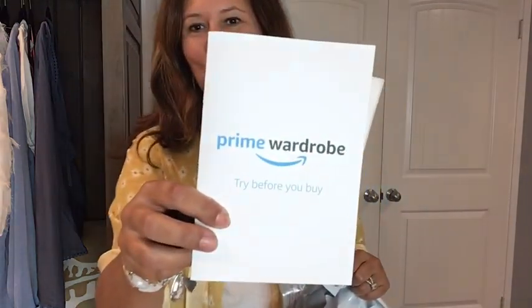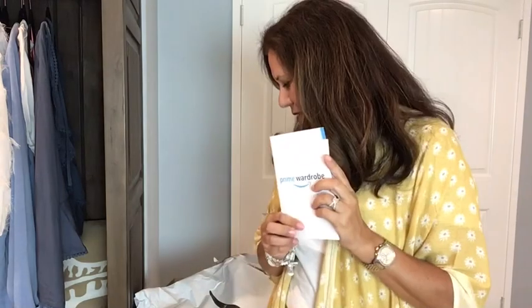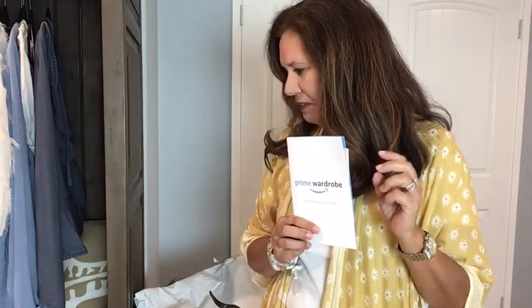Hi, welcome to my YouTube channel! I'm so happy you're joining me today. Today I have my first Amazon Prime Wardrobe. I've thought about doing this before, I've watched other people, and finally I did it. Everything came in this bag and it was stuffed — it even had a couple holes in it. So let me tell you about Amazon Prime Wardrobe.